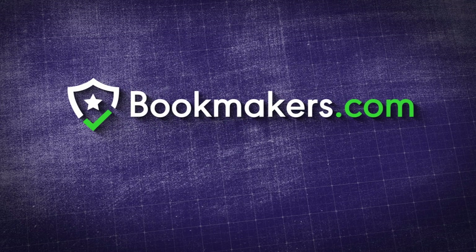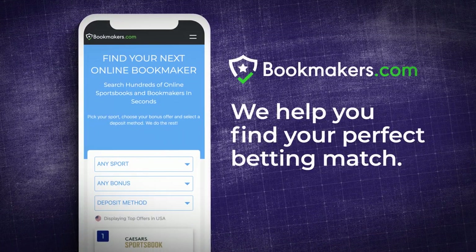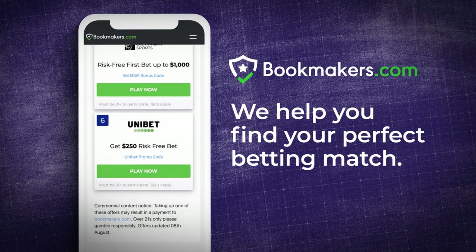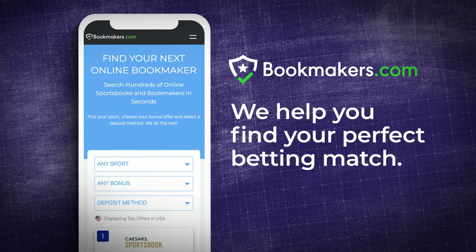Thank you for watching. Bookmakers.com is the smartest place to find your next online bookmaker and sportsbook. With unparalleled access to industry professionals, Bookmakers.com reviews and compares global betting companies available in your area to find your perfect betting match. Bet smarter with Bookmakers.com.